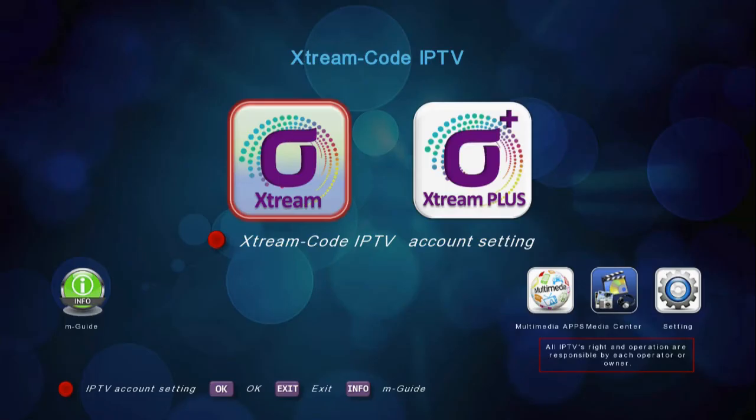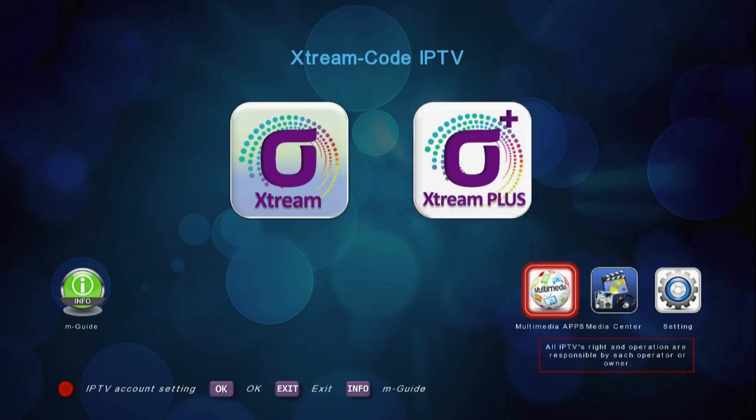Now when you turn on the receiver, you only see these two plugins for IPTV and other basic setting icons.